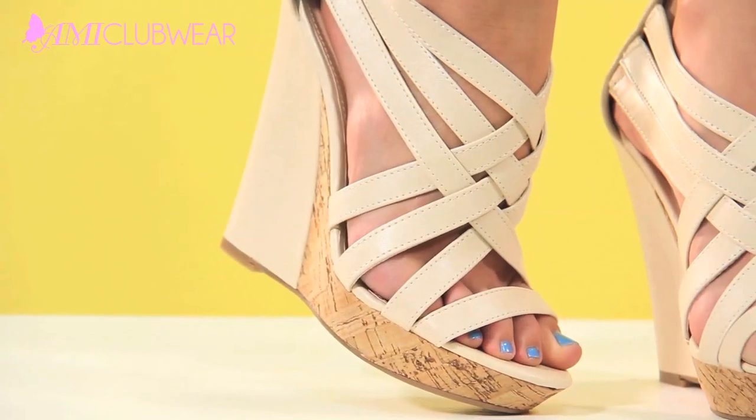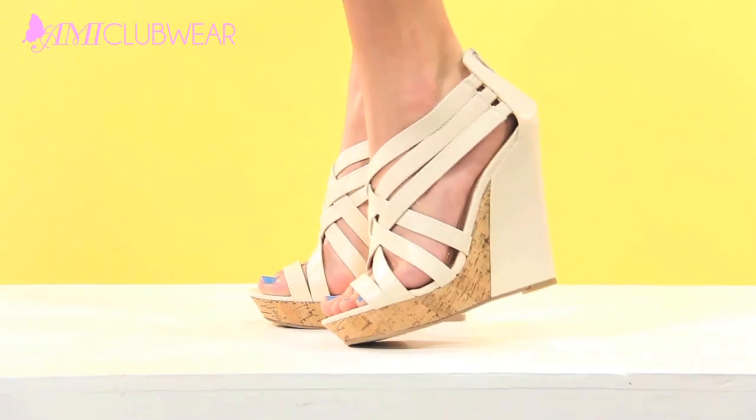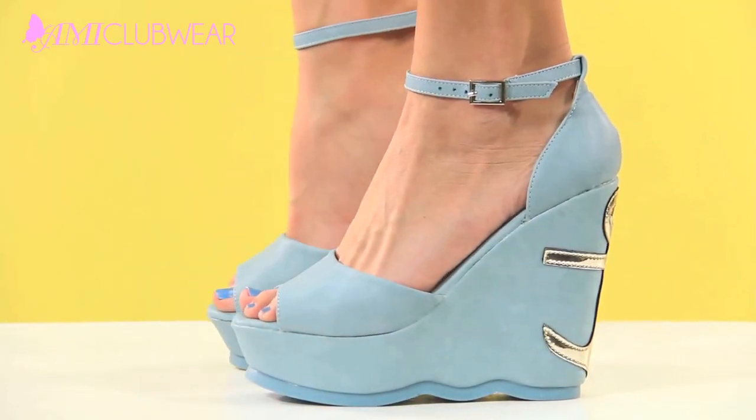your legs to look longer and leaner. The braided detail is a welcome addition to this wedge and can be paired with anything from a pair of jean shorts to a flowy sundress.